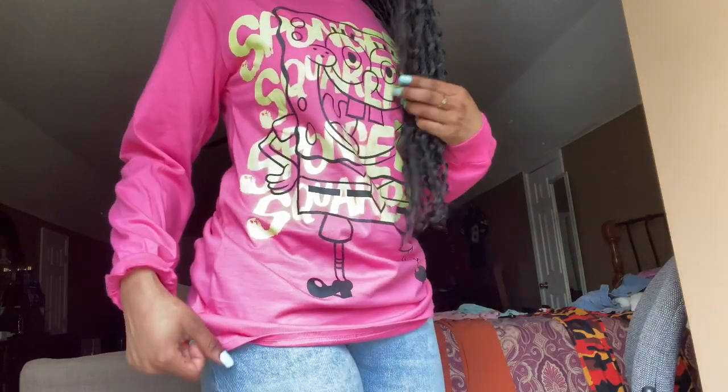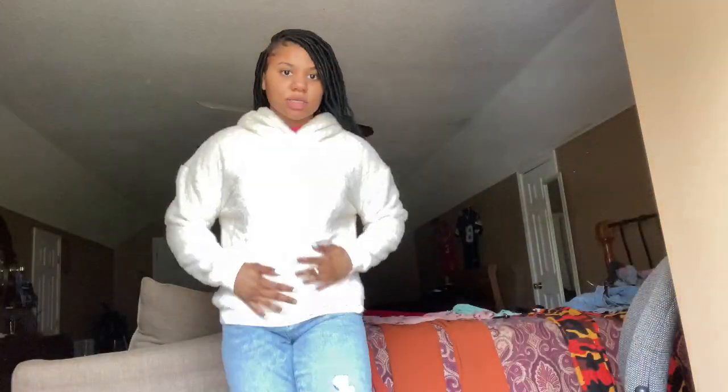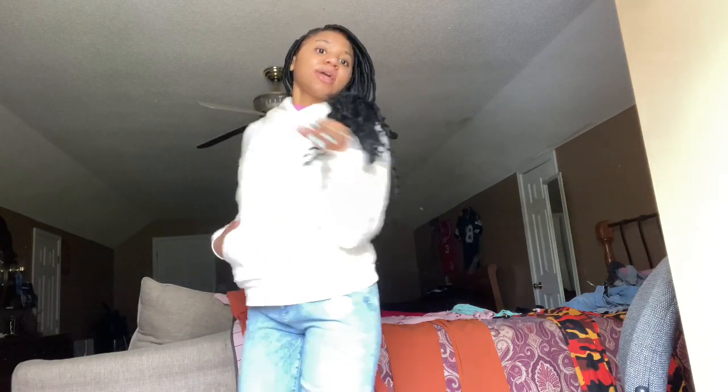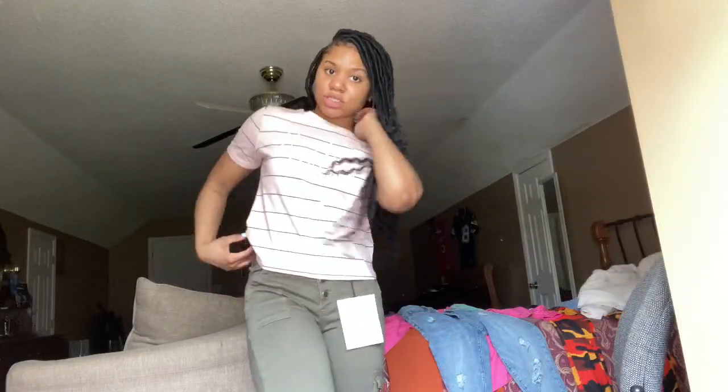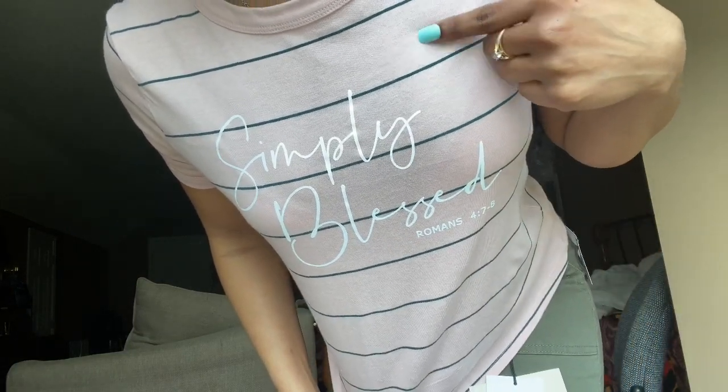If you like it like this, you can fold it as a dress. And this is a hoodie I got from Burks. I also got this shirt from Burks — it's green, green and pink.